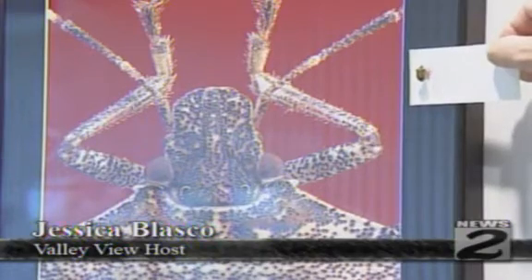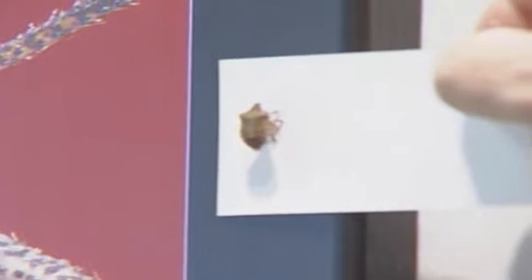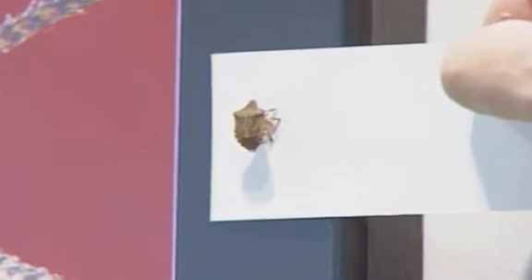A new photo exhibit called More Than Meets the Eye is currently on display at the Da Vinci Science Center, giving visitors the chance to see insects in a whole new way.